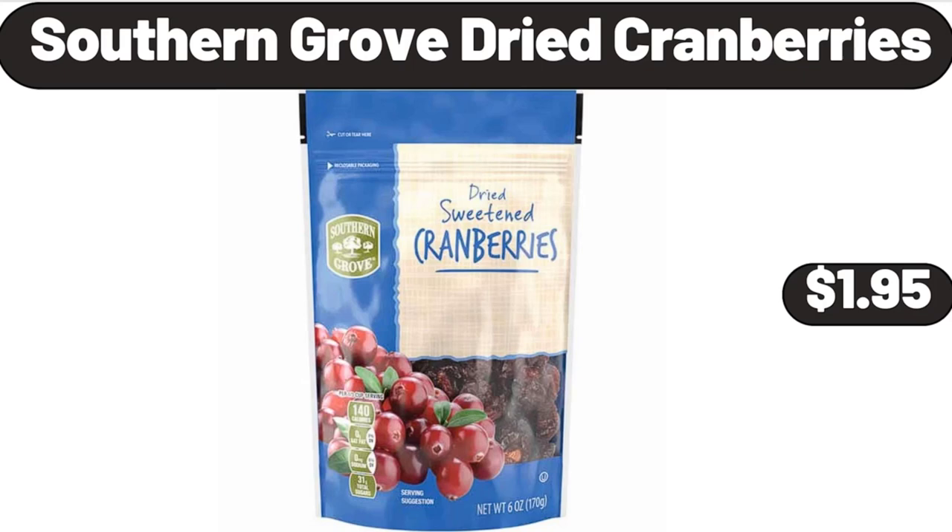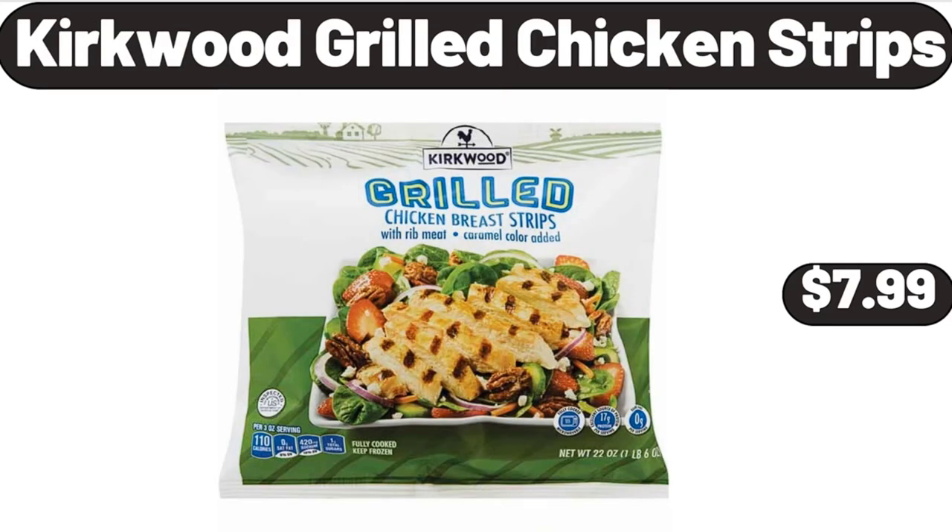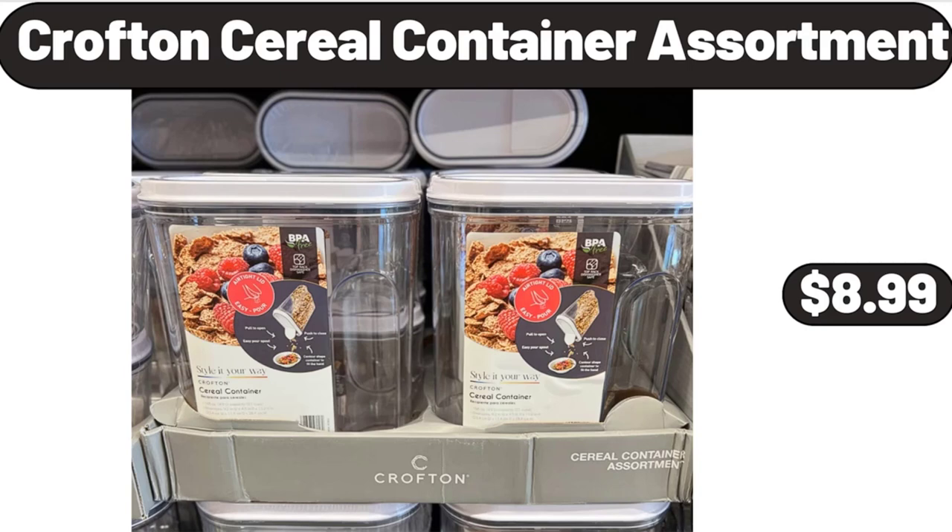Southern Grove Dried Cranberries, $1.95. Kirkwood Grilled Chicken Strips, $7.99. Crofton's Cereal Container Assortment, $8.99.